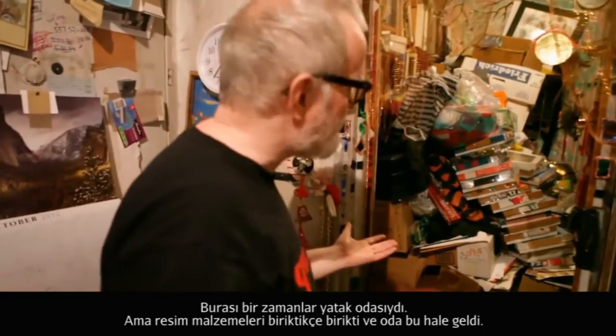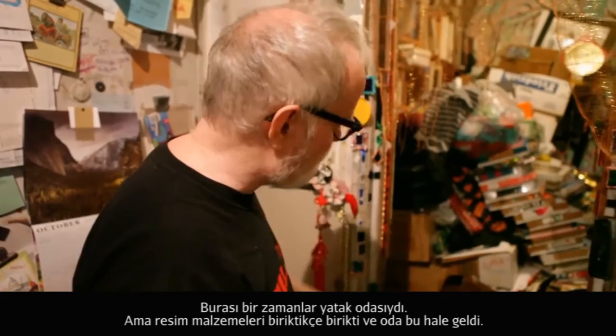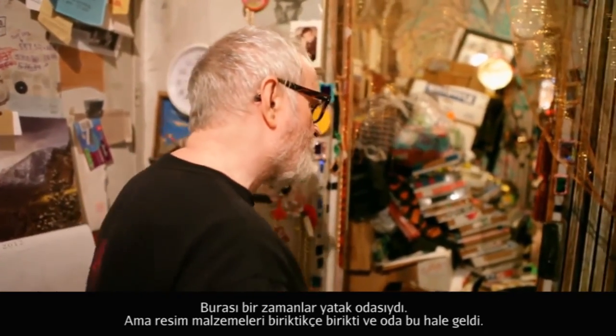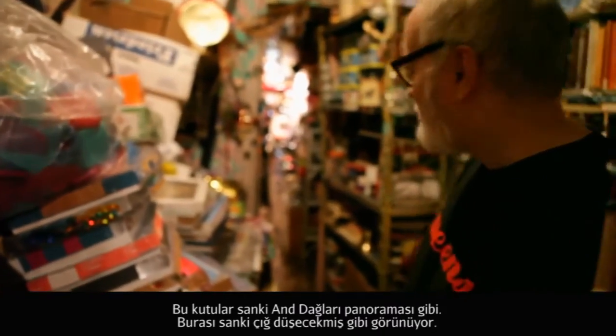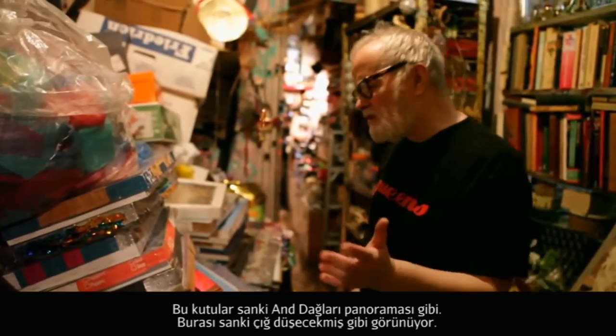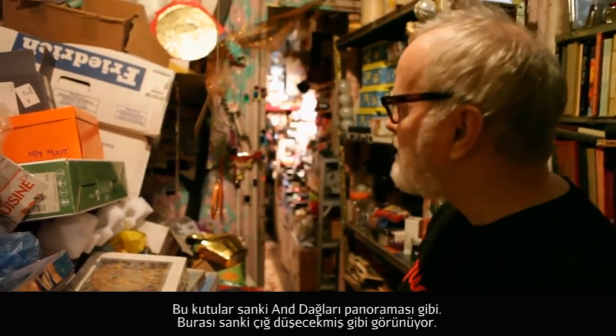This was actually once a bedroom. But as art supplies built up, art supplies stacked everywhere. So these boxes have become a panorama very much like the Andes — as we move through, sort of like a mountain range that's about to have an avalanche.